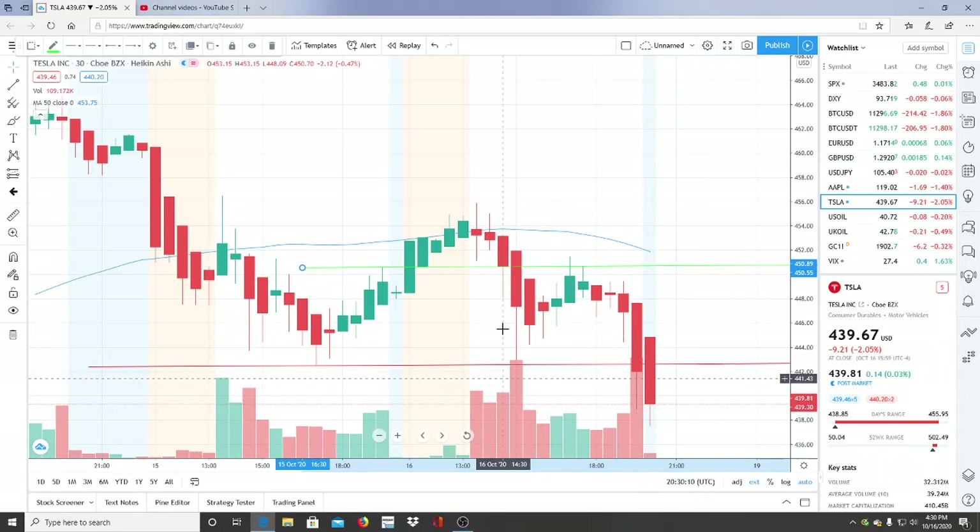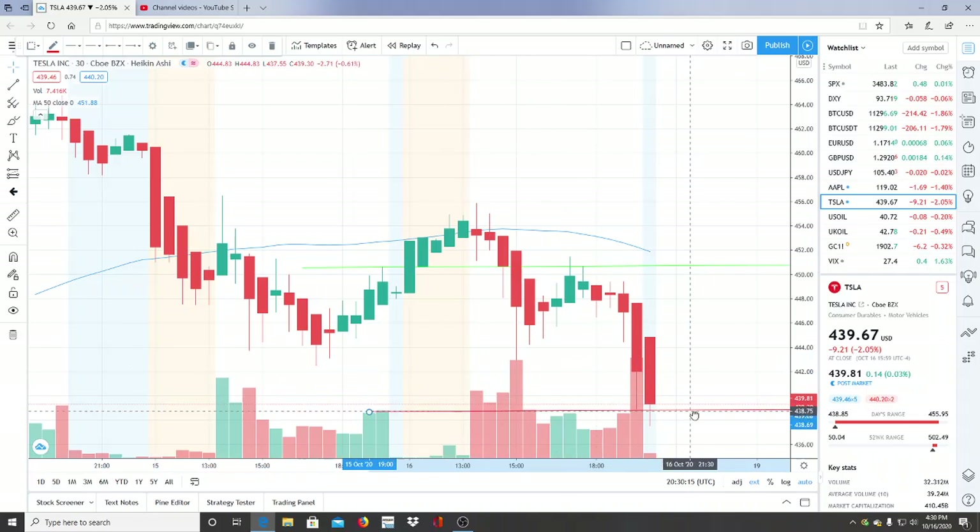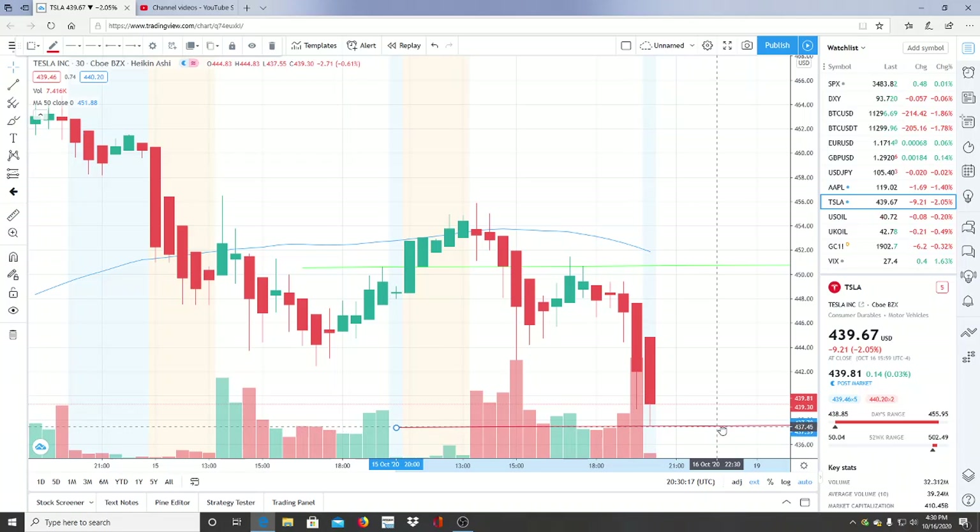One of the most important things is that the bulls need to break through this resistance level and pull away from it — not just break through it momentarily. Earlier when they broke through and briefly used it as support that was a good sign, but the bears quickly reappeared and stopped that momentum. That momentum needed to continue to allow the bulls to hit newer highs and work toward the resistance up at 456.